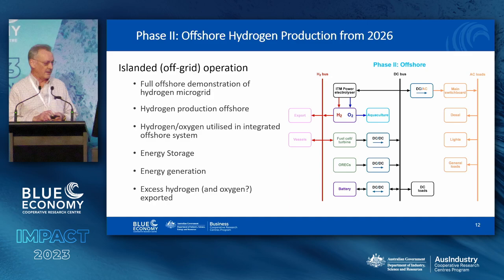The offshore phase is still fairly ill-defined — it's essentially a more complicated version of what's onshore. We expect it will be associated with an aquaculture facility, and we hope there will be some hydrogen-powered vessels associated with that as well.